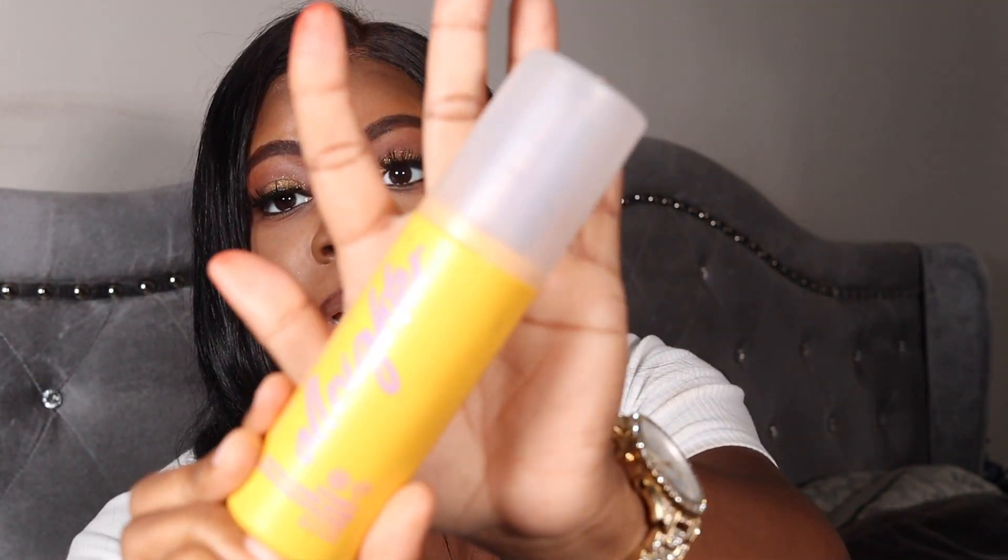Next are my setting sprays. Y'all should know about this one — this is my favorite setting spray and I'm going to get another one. This is the Urban Decay All Nighter Vitamin C. It gives you a glow and locks in your makeup — your makeup is not going anywhere. I love it. Next is the Charlotte Tilbury Airbrush Flawless and this one is good as well.